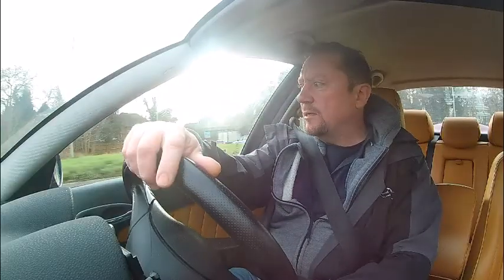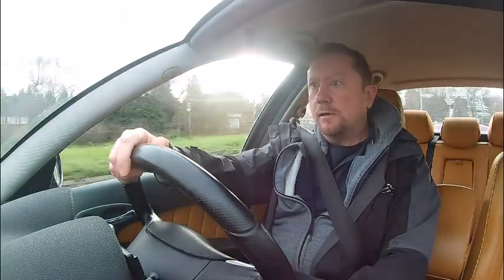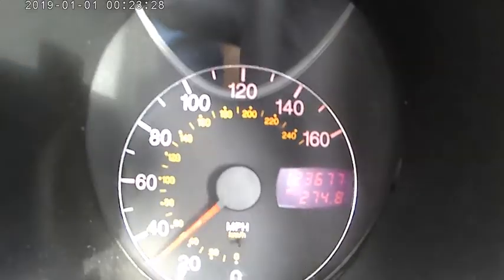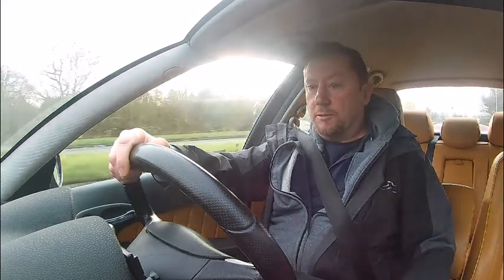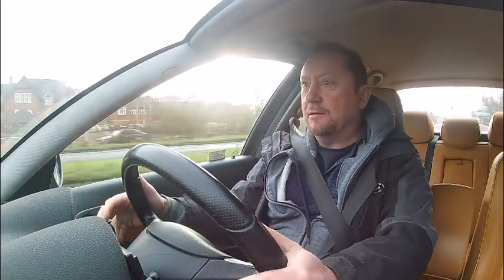I'm going to show you exactly why this particular Alfa is so good. I'm going to do a little 20 to 60 time. I'm going to come off the roundabout here at 20 miles an hour. 20... 60, there you go. How was that? Let's check that time in a minute.